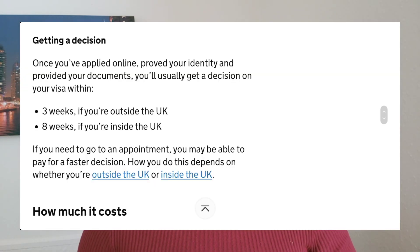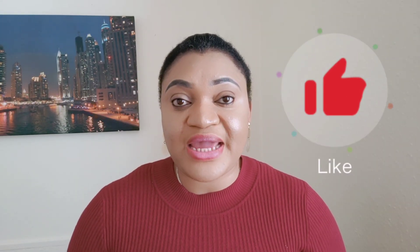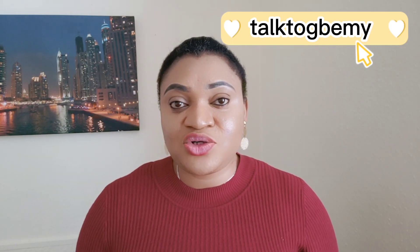To apply for this visa you will need proof of identity — you will be required to submit your biometrics. Once that is done, you will wait three weeks for a decision if you apply outside the UK, or eight weeks if you apply within the UK. Due to current delays in processing applications, you are advised to submit your application three months before the start date stated on your Certificate of Sponsorship.